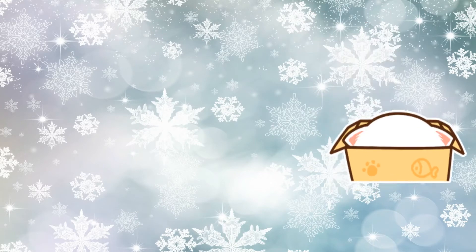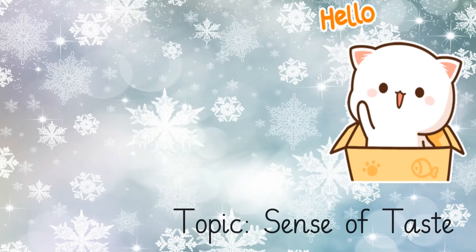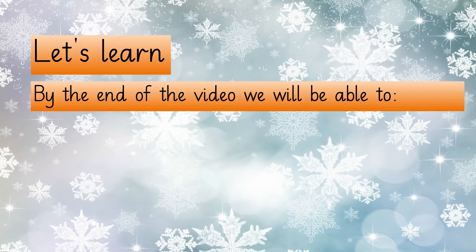Very warm greetings to all my wonderful young learners. Welcome to today's lesson, Understanding the World. In this lesson, we are going to focus on the sense of taste. Let's have a look at the objectives of today's learning session.